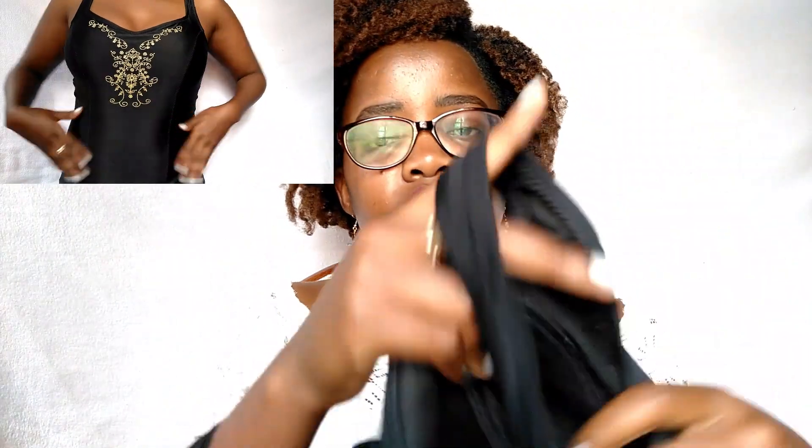I originally wanted to buy a different swimming costume but the other one's chest area was falling down, even though the color was amazing. I settled for this one because of the secure fit at the top — I don't want anything slipping when I'm swimming. Also, black hides everything.